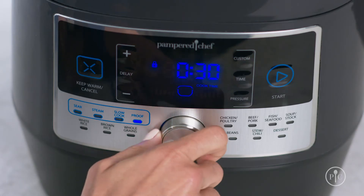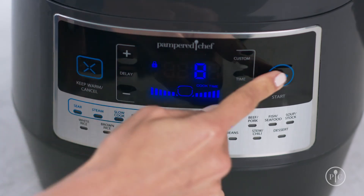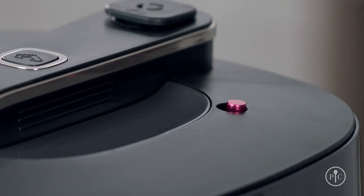Turn the menu knob to select the poultry setting and adjust the time to eight minutes, then just press start. It'll take about 10 minutes to come up to pressure. You can see the display from a distance to see how much longer it has to cook. You can also see the red pressure indicator from a distance so you can clearly see when it's under pressure.